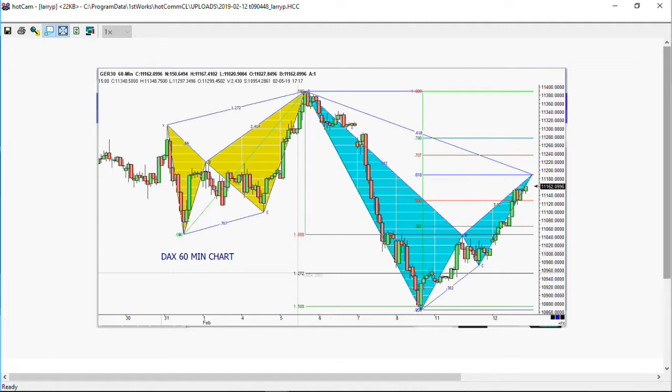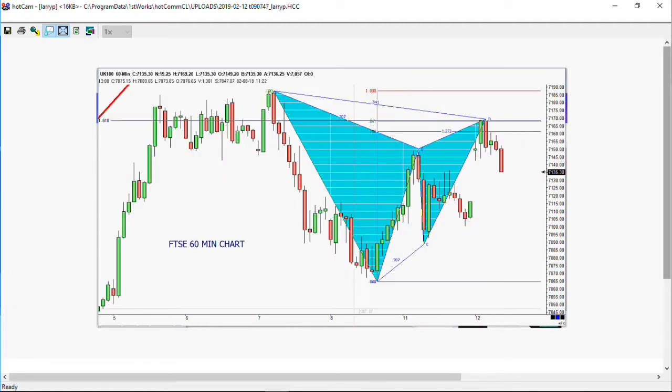Next we look at the FTSE on an hourly chart. We completed a Gartley pattern up at the 78% level with a big gap up, then rolled over and went back below the opening price. This is not a very pretty picture for the UK market, at least for today.